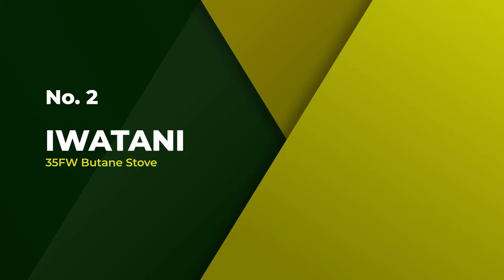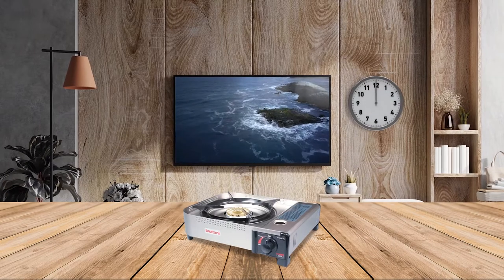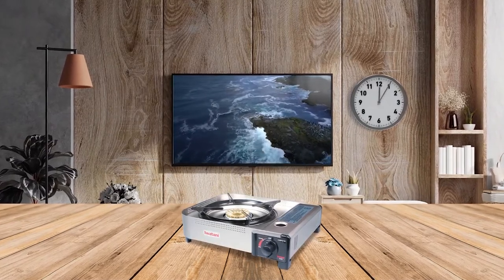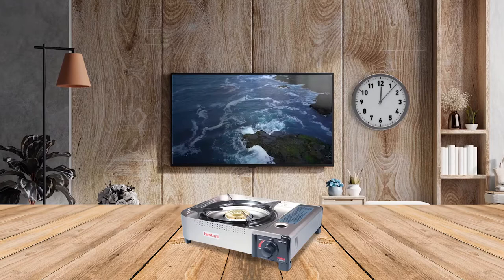Number 2. Iwatani 35FW Butane Stove. The Iwatani 35FW Butane Stove is one of the most advanced and powerful cooking items available.